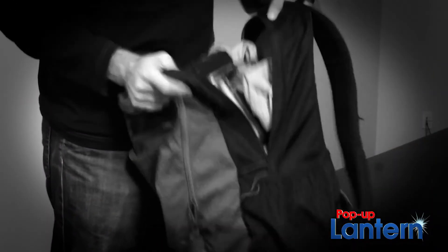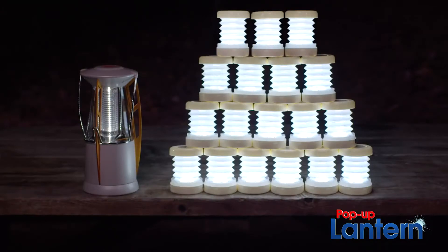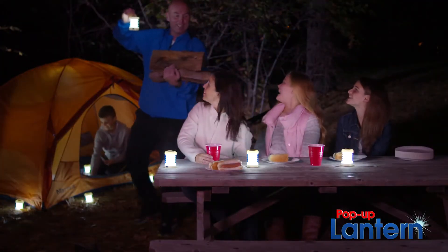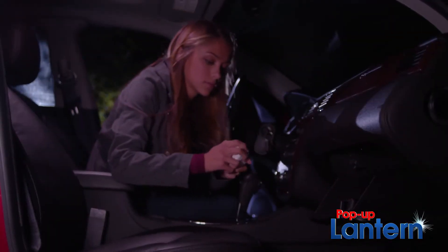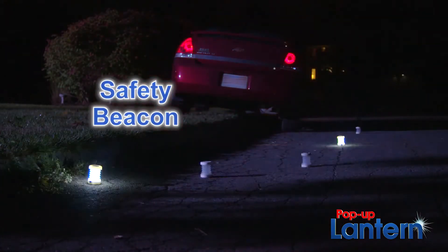Leave that bulky lantern at home. In the amount of space it takes to pack just one, you could bring 18 pop-up lanterns for bright light throughout your campsite. And don't forget about your car in case of an emergency — its built-in beacon helps alert oncoming motorists to your vehicle.